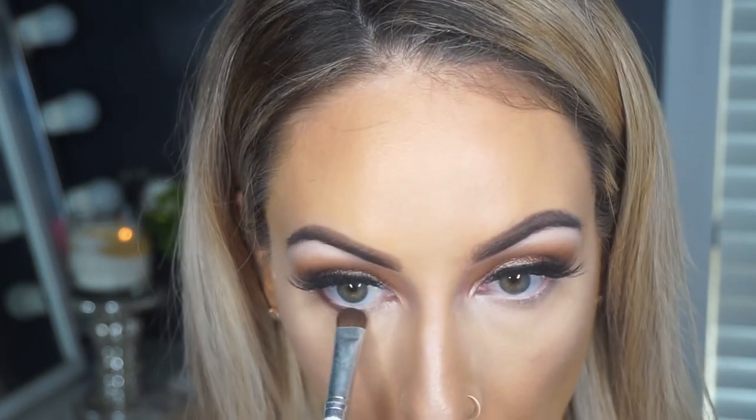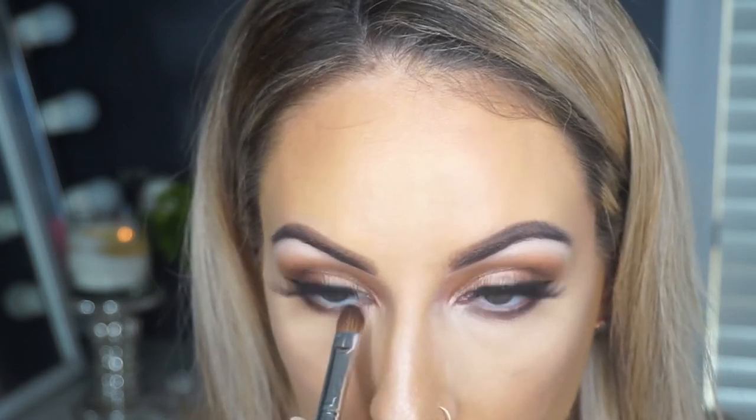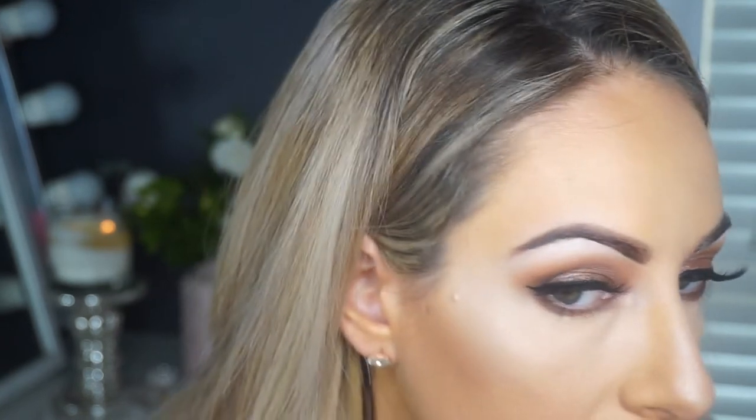Taking my flat brush, I'm going in with that chocolate shade I used in the corner of my eye and deepening up my under eye area. I really like to do this for this sort of look — it just takes it to a little bit more dramatic. I'm lightly running that along my lash line, and then to buff it out I'm taking that second shade we used in the crease and blending so there are no harsh lines.